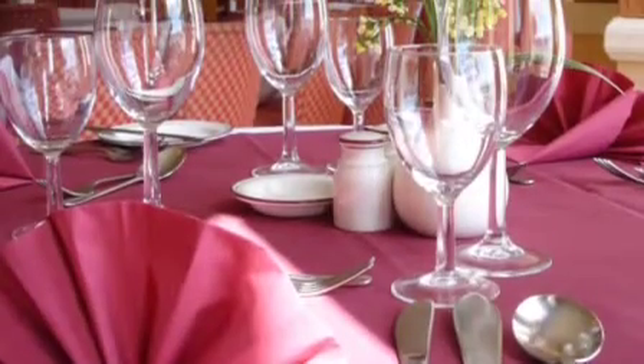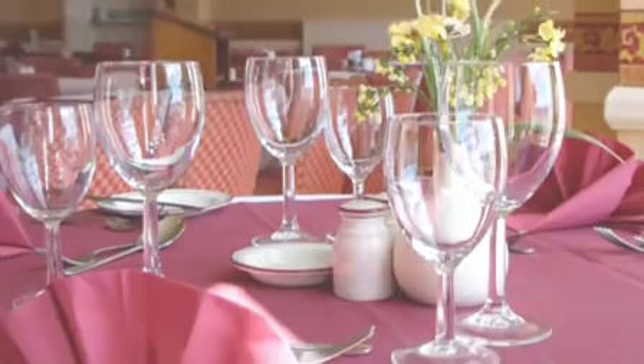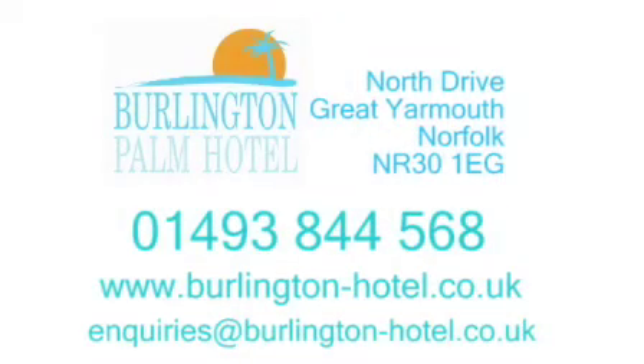Or why not try visiting our local museums and family attractions? Whatever your interests, young or old, the Burlington Palm has something just for you. For more information, please call us on 01493 844 568.